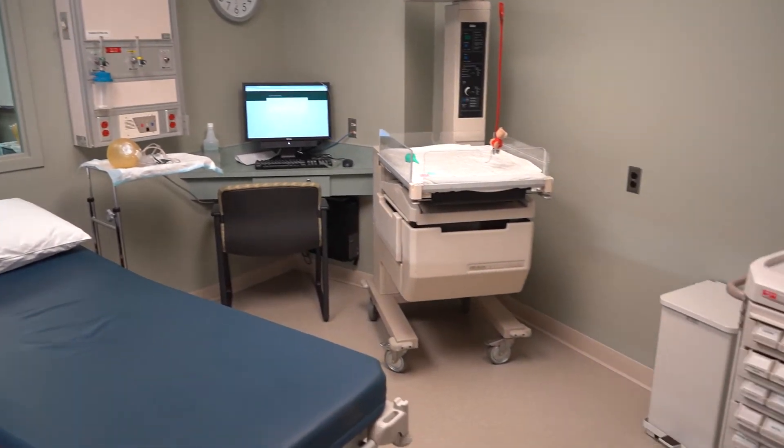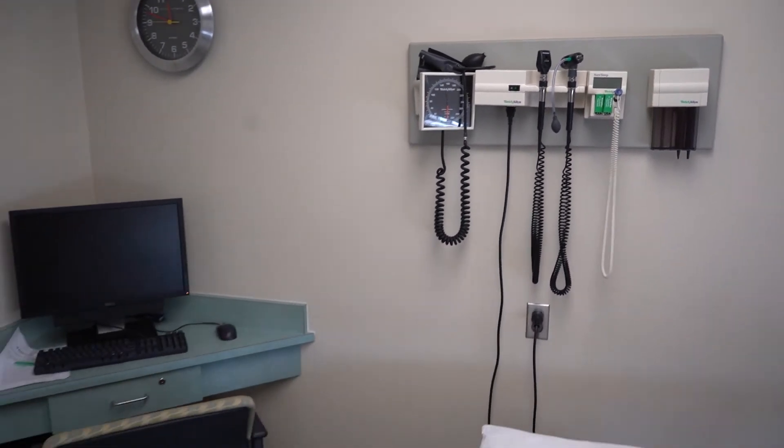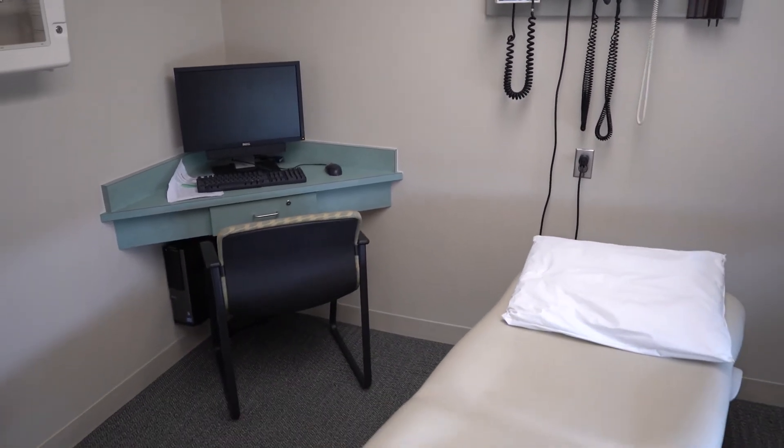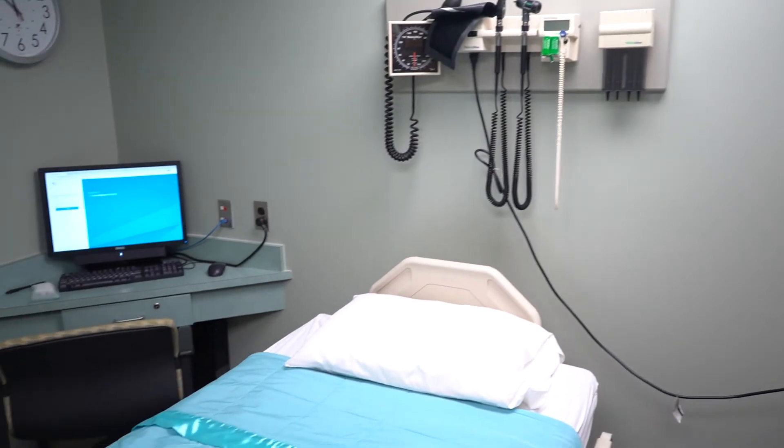The LAC has 14 rooms set up as clinical spaces in an ambulatory setting, four rooms set up as hospital rooms, and two rooms set up for trauma and high-intensity experiences. We'll show you some of each.